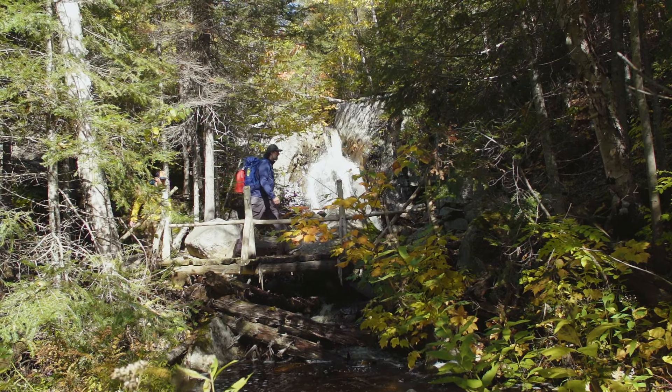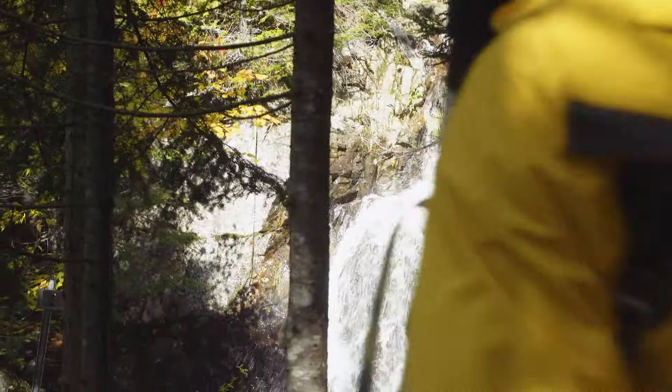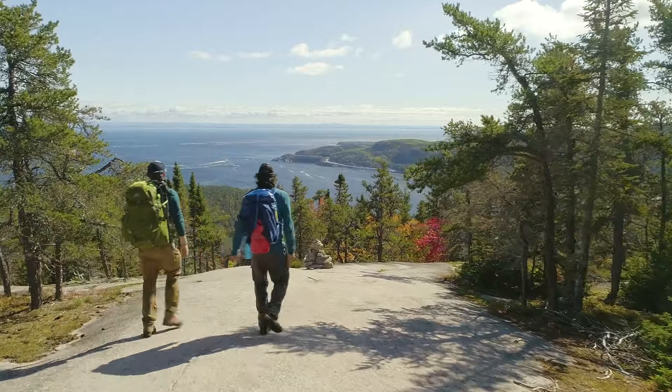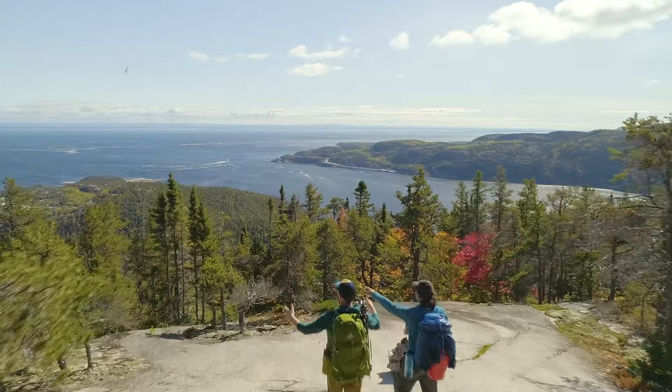To put it simply, I'm astounded by the beauty of the area. I had no idea Quebec had so many landscapes like this. As we start our descent to the village of Tarosak, I'm disappointed that the trail is coming to an end, but looking forward to the adventures ahead.